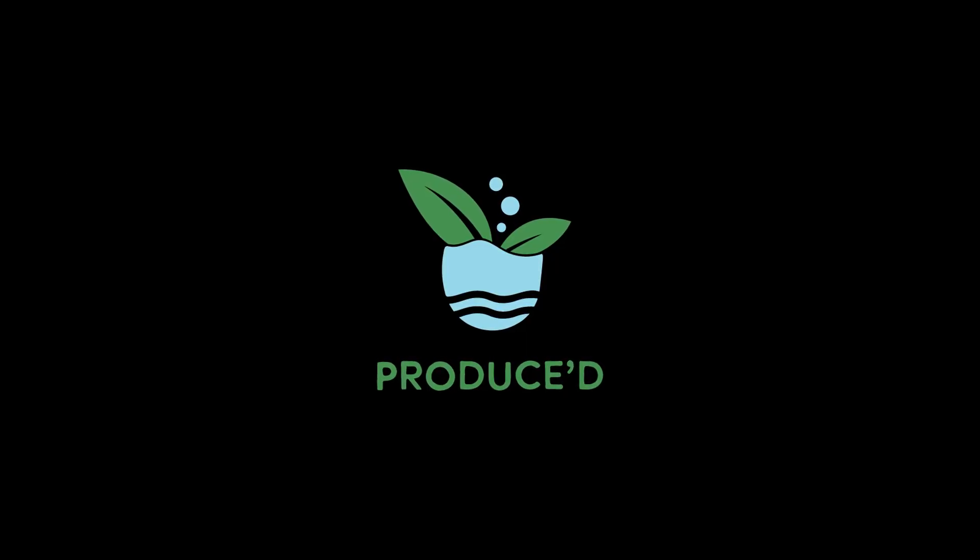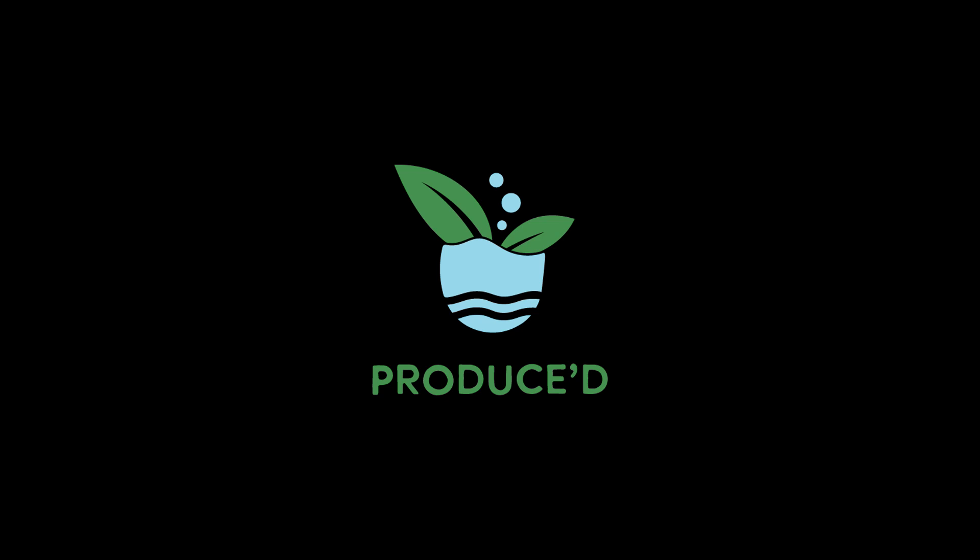Produce University is our home for answering all your questions about produce and hydroponics. Follow us on Instagram and send us your questions for us to cover in a future blog or video.